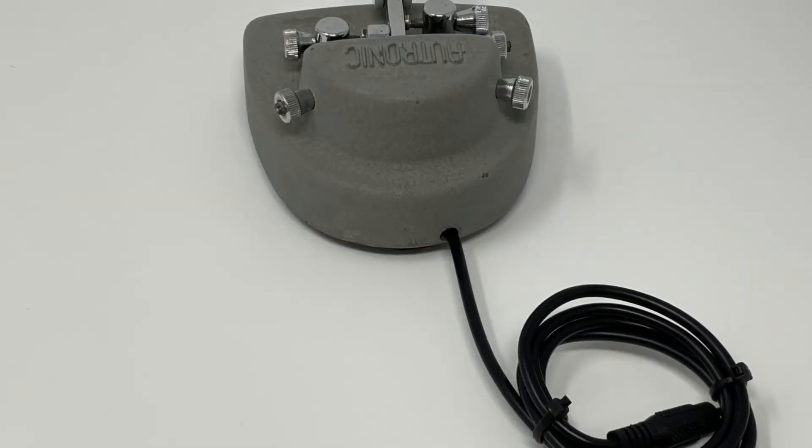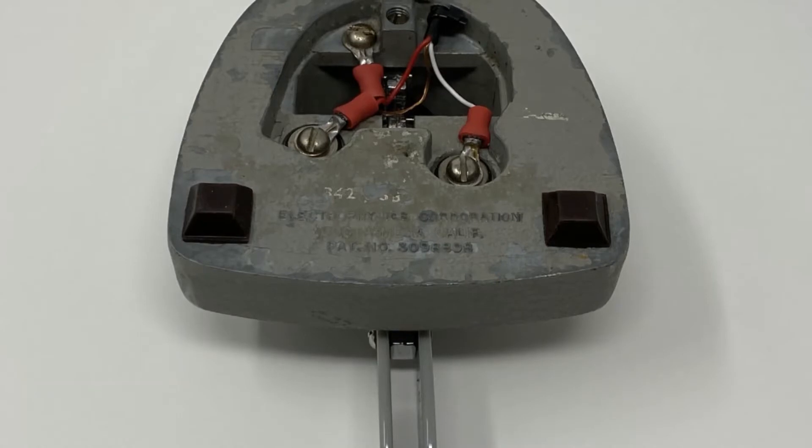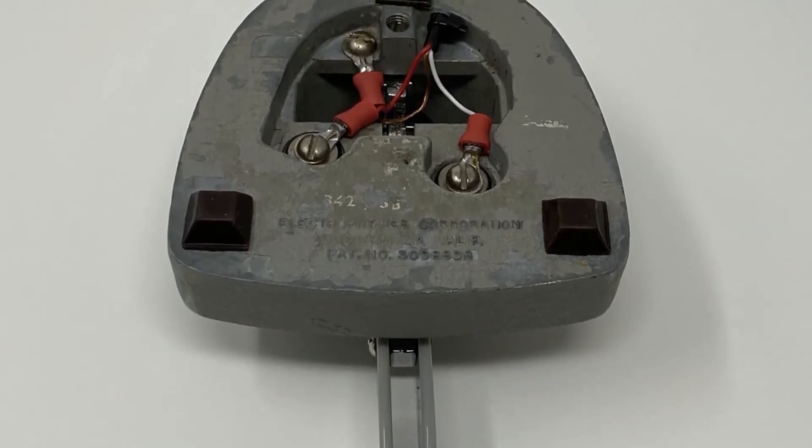The cord runs through a small hole in the back of the base. On the bottom of the base, the DIT and DA wires attach to screws holding the contact post, and the ground wire is attached directly to the base.